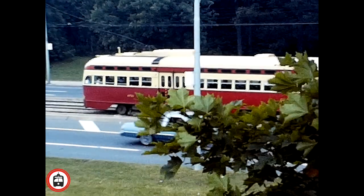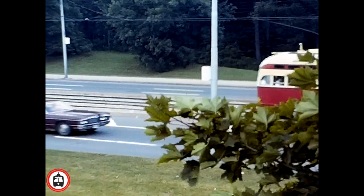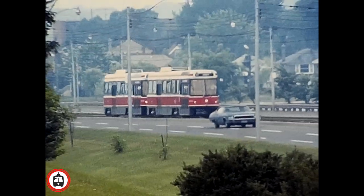Next, this CLRV train makes its return from Humber Loop, and we get another good look at a rare piece of history.